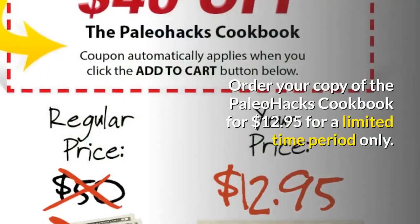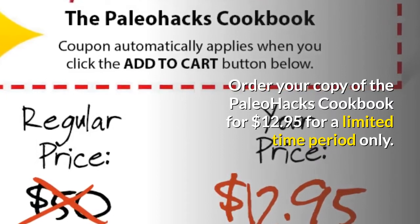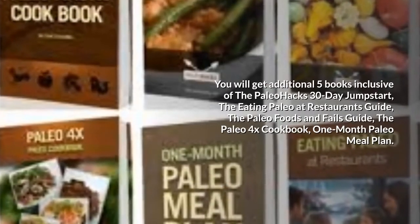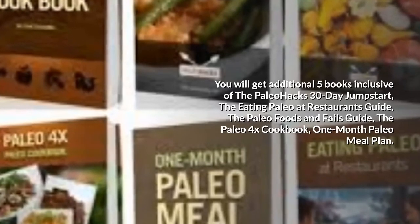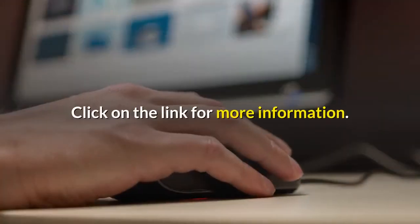Order your copy of the Paleo Hacks Cookbook for $12.95 for a limited time. You will get an additional 5 books inclusive of the Paleo Hacks 30-Day Jump Start, The Eating Paleo at Restaurants Guide, The Paleo Foods and Fails Guide, The Paleo 4X Cookbook, and the One Month Paleo Meal Plan. Click on the link for more information.